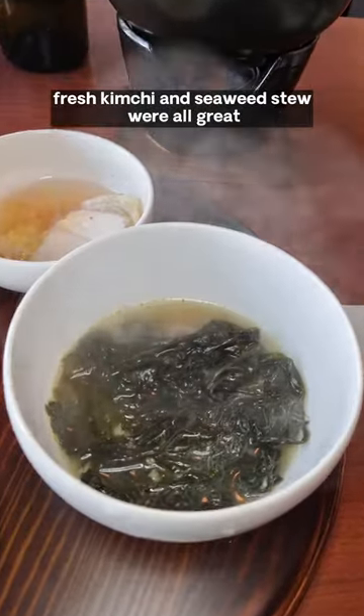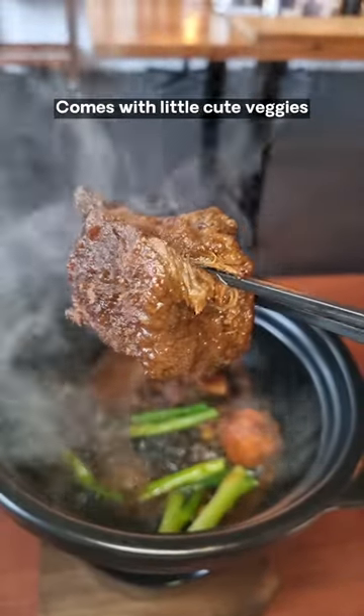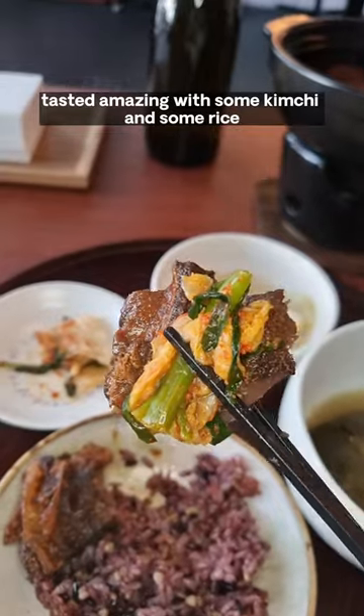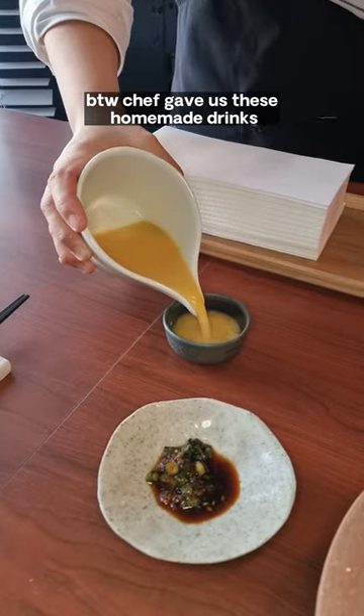Everything tasted very homey. Fresh kimchi and miyeokguk were all great, but nothing beats steaming hot galbi — comes with little cute veggies, tasted amazing with some kimchi and some rice. Finished it off with persimmon bingsu.